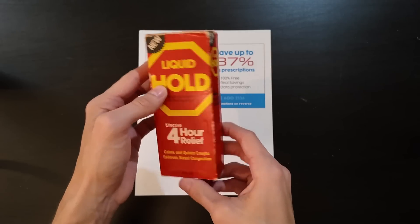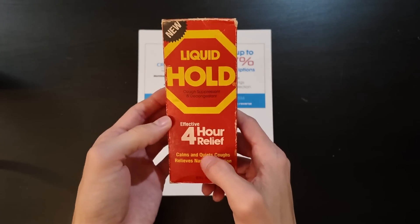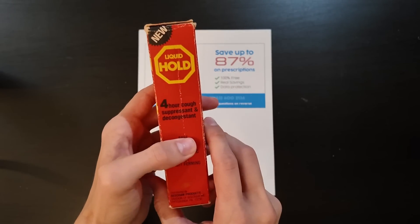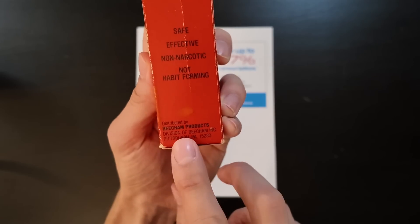I bought this on eBay. I don't know how old it is, but we will find out together. So this is a cough suppressant and decongestion four-hour relief — calms and quiets coughs, relieves nasal congestion. And you can see here: it's non-narcotic, non-habit-forming. Shout out to the 412 — these are our boys. Beachum, Pittsburgh, Pennsylvania. This is where I'm at, and this is coincidence. I just saw this and bought it; I didn't know it was from Pittsburgh.